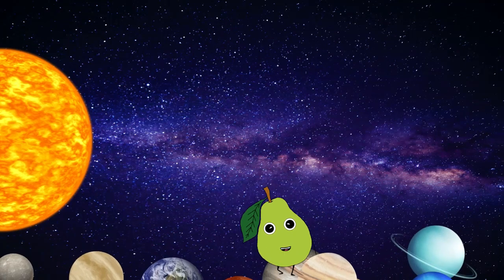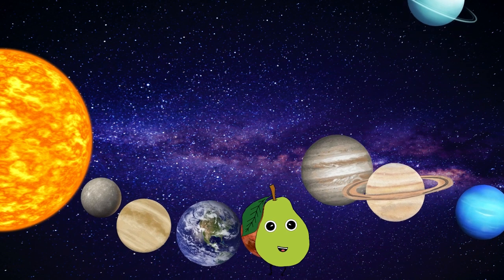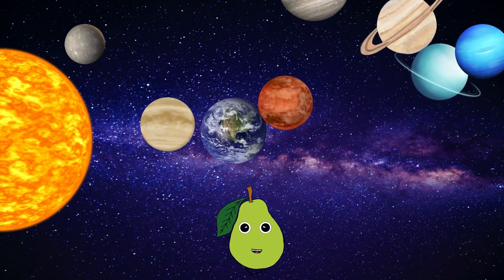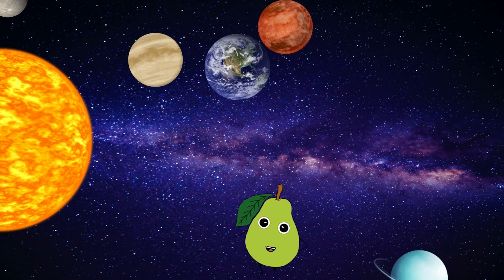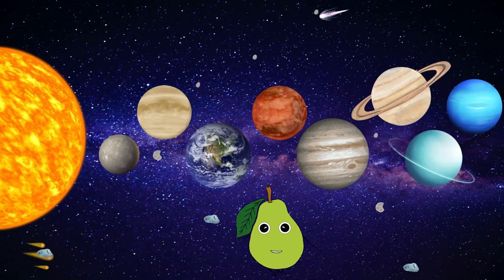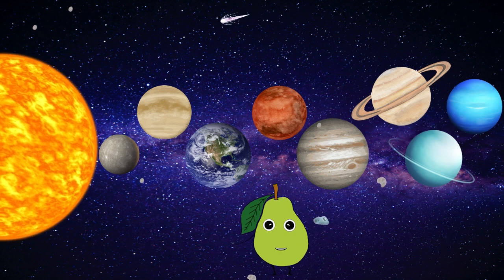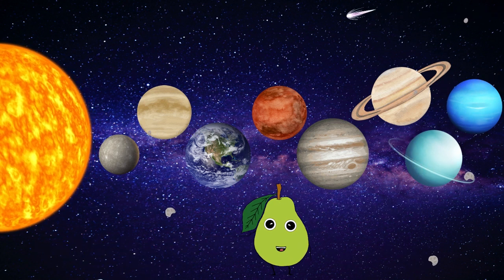Outer space, we see planets in our galaxy. The sun is a star in the center of our solar system. It's not close by — the sun is actually very far, 93 million miles away. This ball of plasma gives us heat and light for the day. The sun's gravity helps the planets stay in line. It's very hot. At high temperature, it glows and shines.